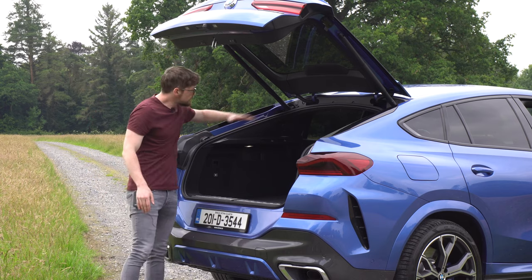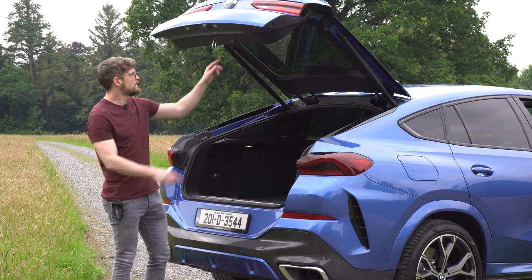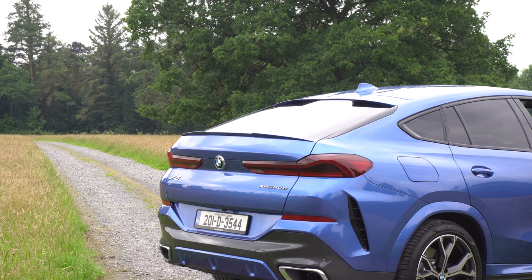The only thing I will say is the sloping roof obviously affects practicality, and it's an electric tailgate. [Bang] Ow — bang my head.